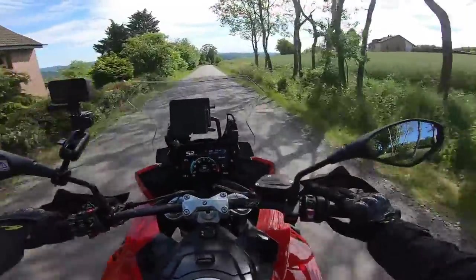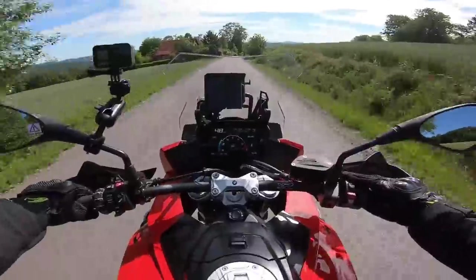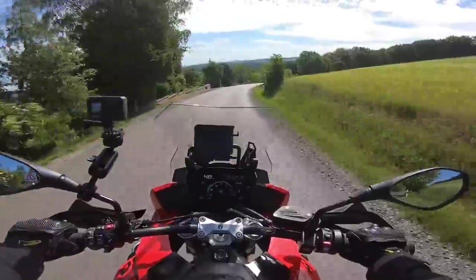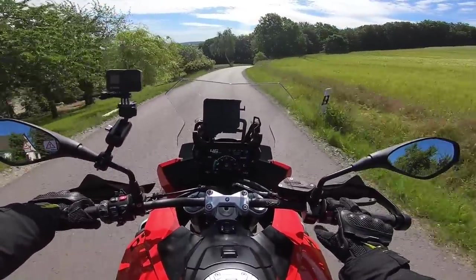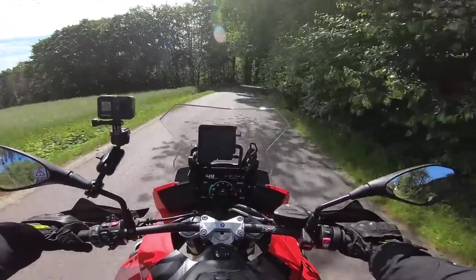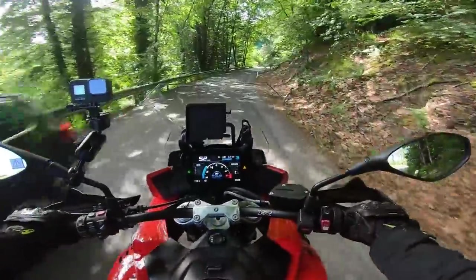On the right we've got heated grips with three levels of adjustability, and the mode button to change riding mode on the fly — currently in dynamic. You can change to rain or road, and with the dongle you can get dynamic pro. Traction control and ABS are standard, which is pretty much included on all new bikes nowadays.